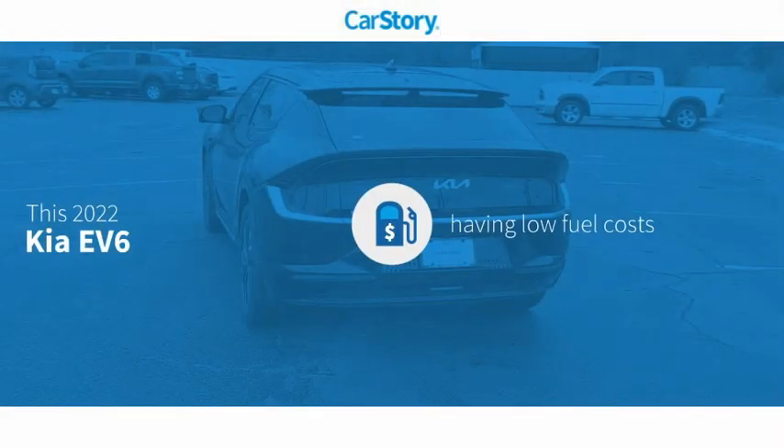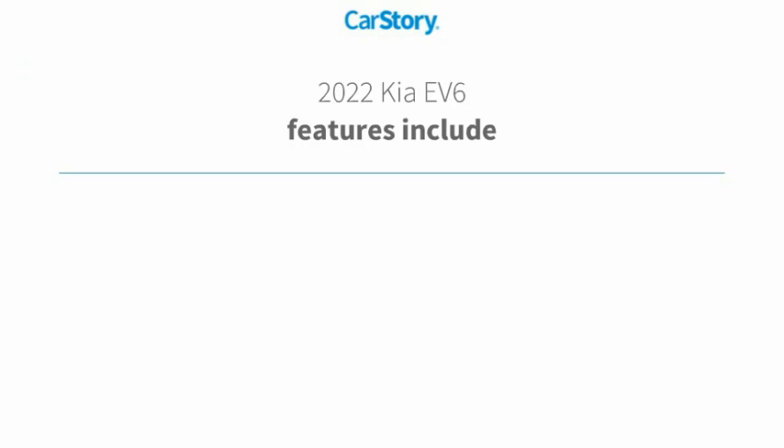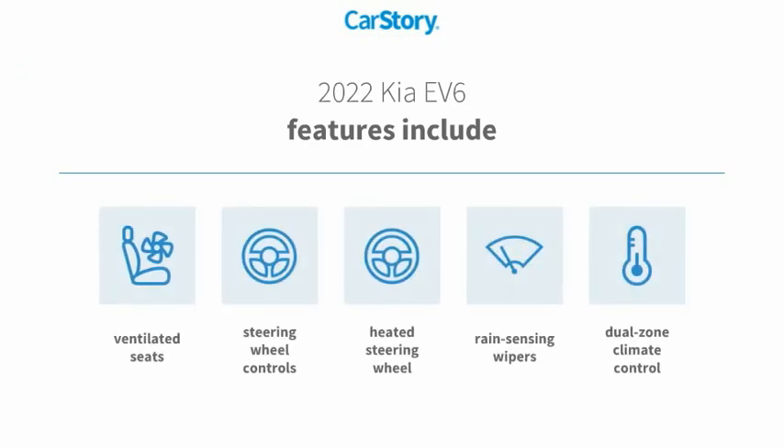Car Story research indicates this vehicle as having low monthly fuel costs. Features also include heated steering wheel, steering wheel controls, and ventilated seats.